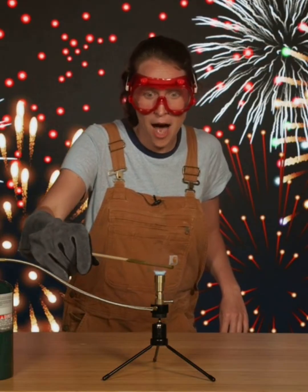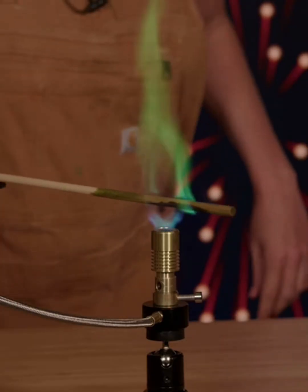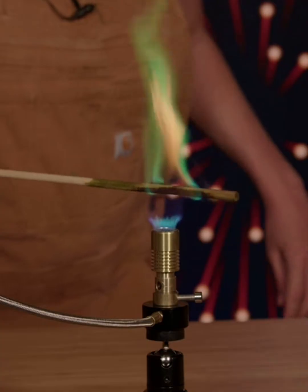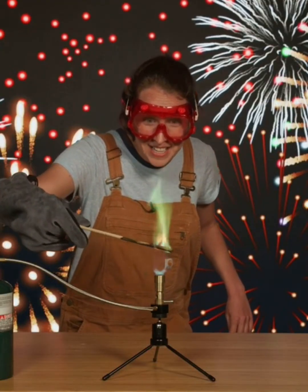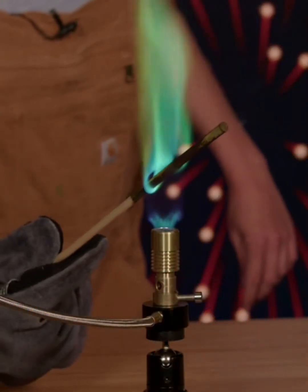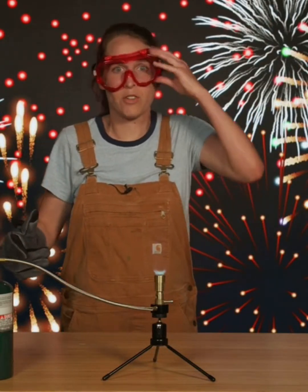It's heating up. Whoa! Check that out! It's burning green! That is awesome! Oh my goodness! Wow! Are you seeing this? That was so fun!